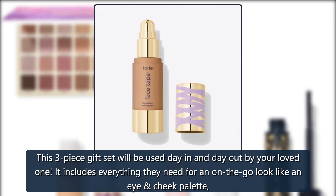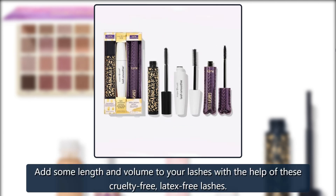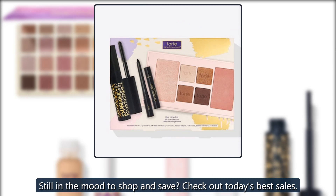Tarte The Nice List Collection — a $108 value. This three-piece gift set will be used day in and day out by your loved one. It includes everything they need for an on-the-go look, like an eyeliner and mascara. $32, now $22. Tarte Lash Smoothie cruelty-free lashes — add some length and volume with these cruelty-free, latex-free lashes. $12, now $8.